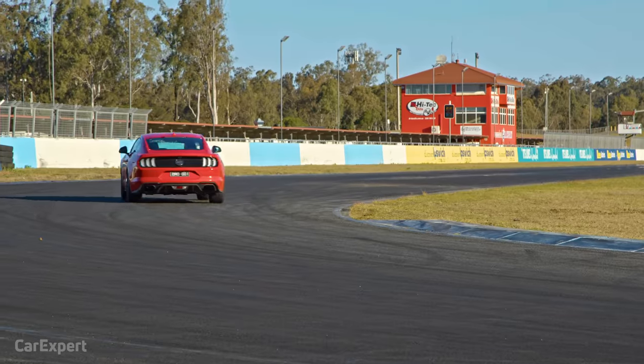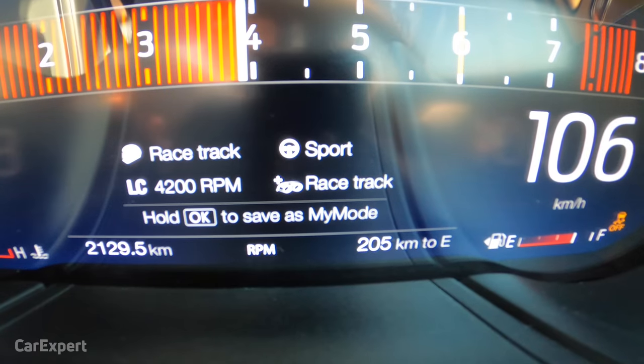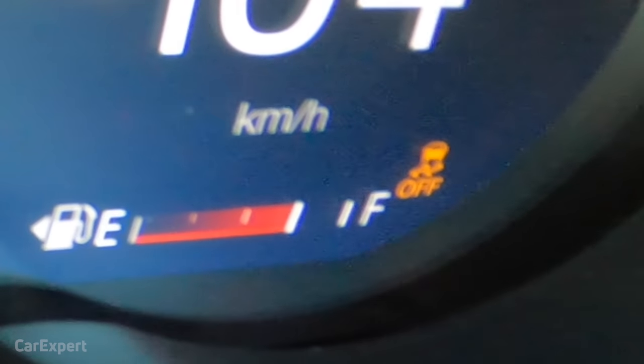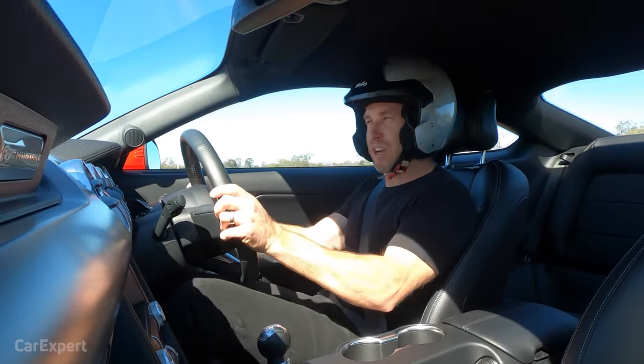Now time to get serious and find out the lap time the GT does. I've put everything in race track mode with traction control off — I feel like that's the quickest setup. It's going to be tough to beat the Mach 1, but I'm going to give it a crack.